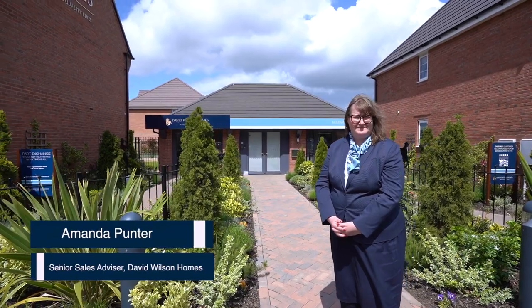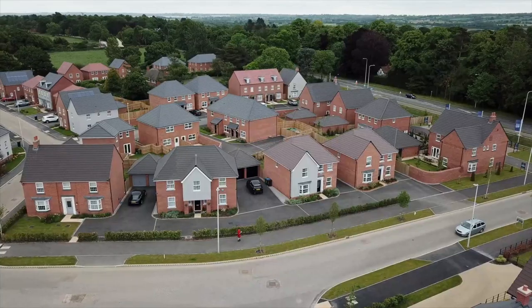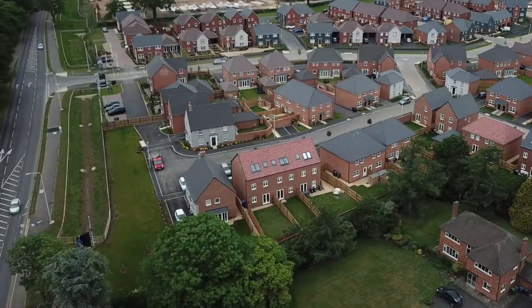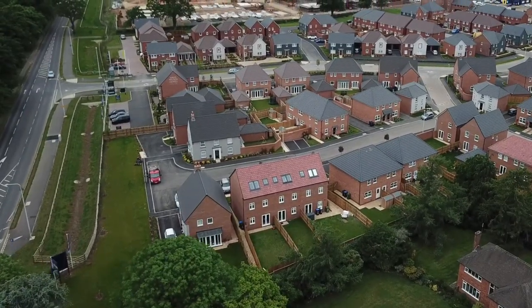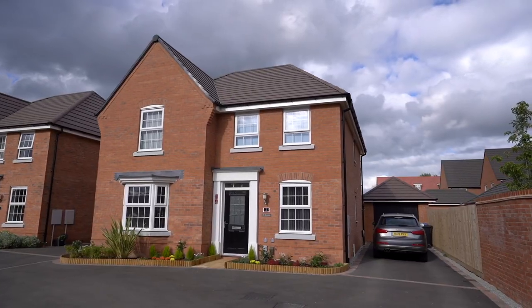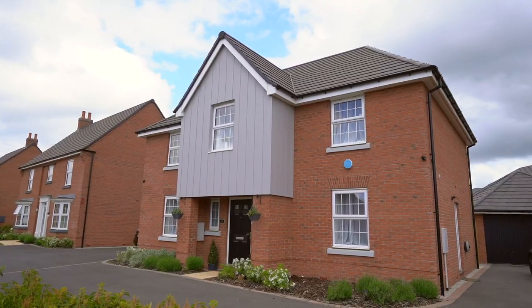My name is Amanda Punter. I'm a Senior Sales Advisor for David Wilson Homes at Ashlawn Gardens in Rugby. Ashlawn Gardens is situated on the sought-after Ashlawn Road in Rugby. We have a range of one-bedroom to five-bedroom homes, which come with either parking spaces, single garages, or double garages.